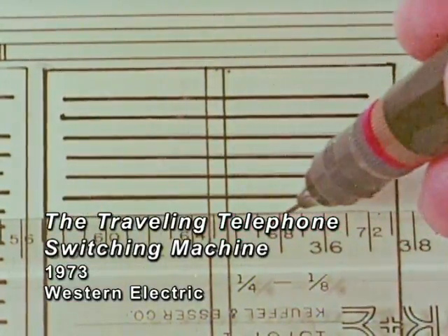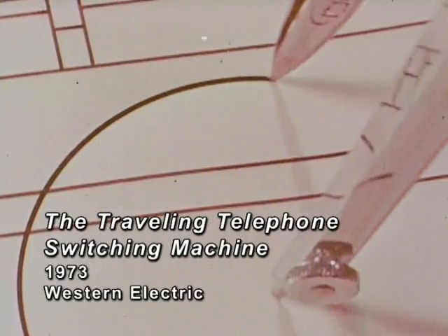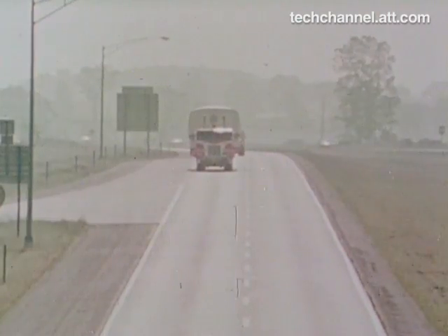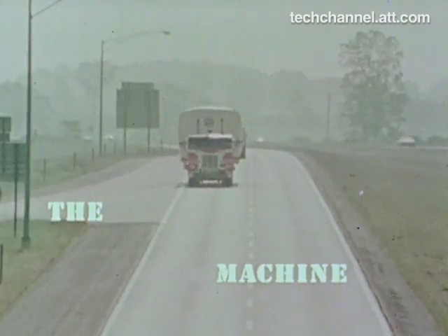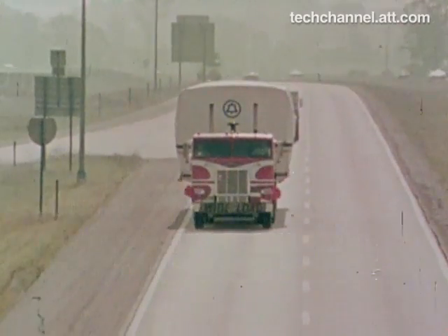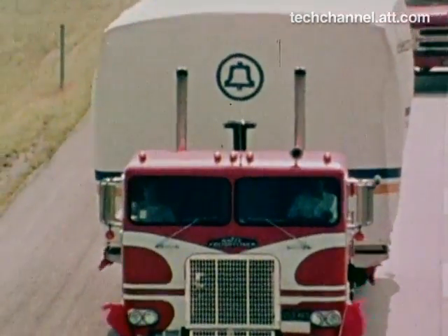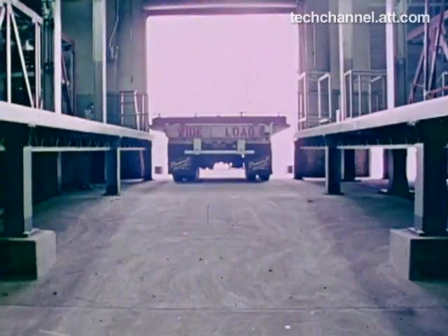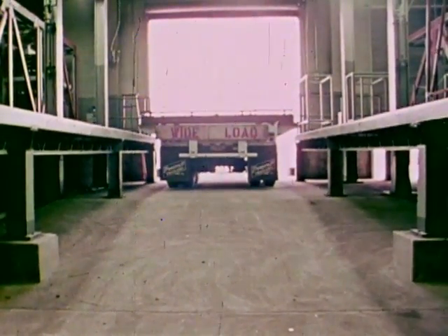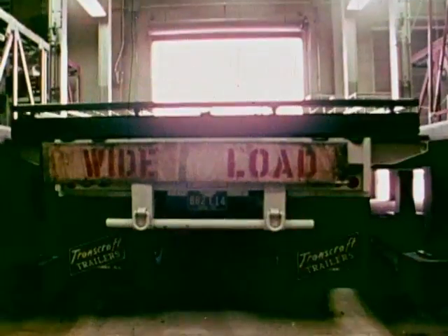What you have here is the union of two time-tested inventions: the tried and true number five crossbar telephone switching system and the wheel. We don't take credit for the wheel. We call it the 5A crossbar. First, it's a truck fitted with a special platform and wire grid, and when we're through, it'll be a central office.